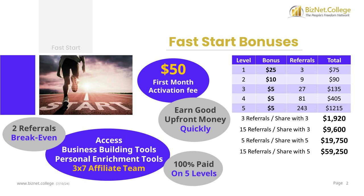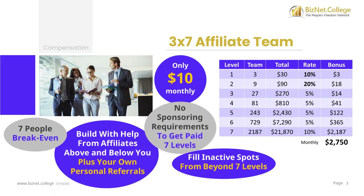Refer 5 people who share with 5 people and earn almost $20,000. Refer 15 people who share with 5 people and earn almost $60,000. Fast Start Bonuses provide an easy way for you to earn good, upfront money quickly. Your 3x7 affiliate team is the basis for your monthly compensation.